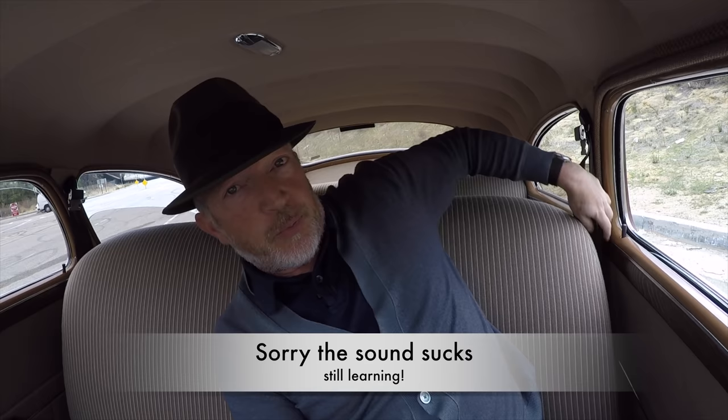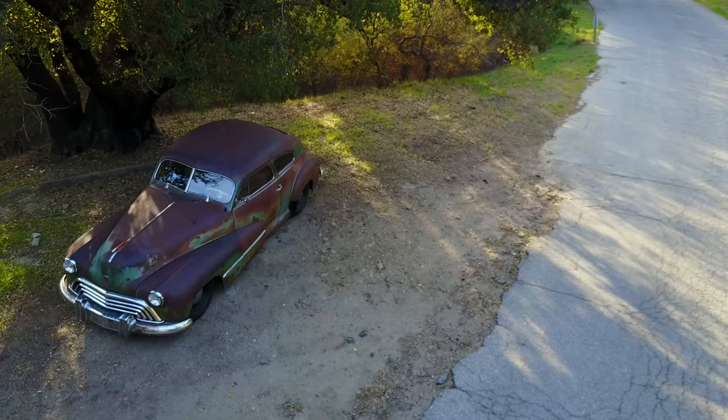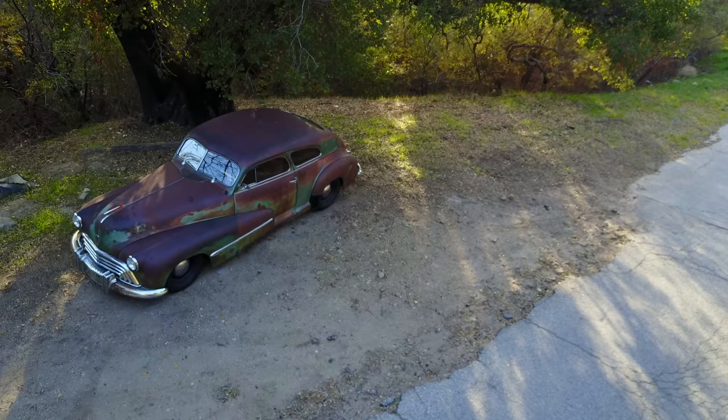Hi, how are you? I came in this weekend because I really wanted to spend some time to go through the details of this latest Icon Derelict. This is a 1946 Oldsmobile Coupe, super cool body style. I'm a big fan. Hopefully you are too.